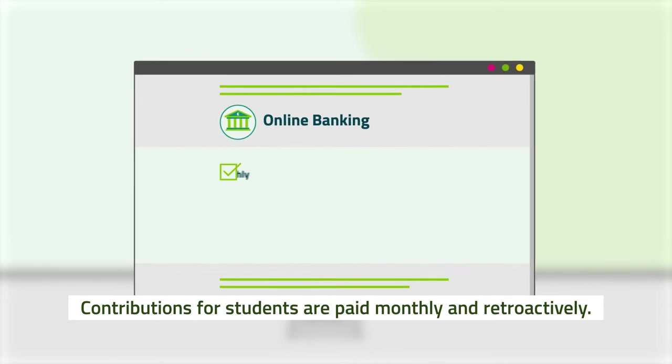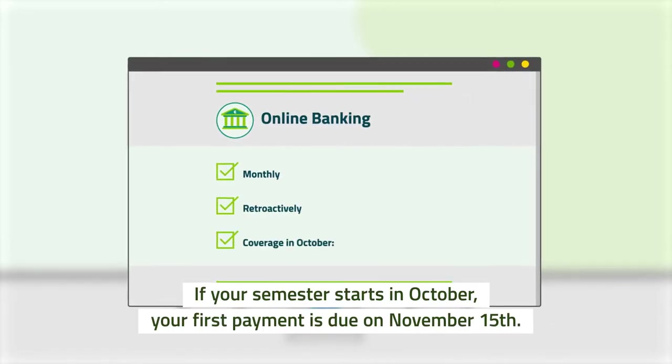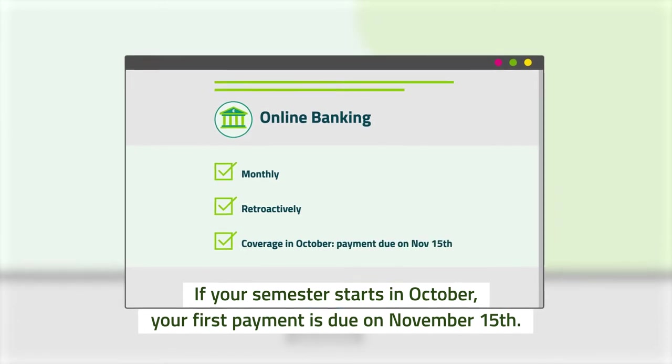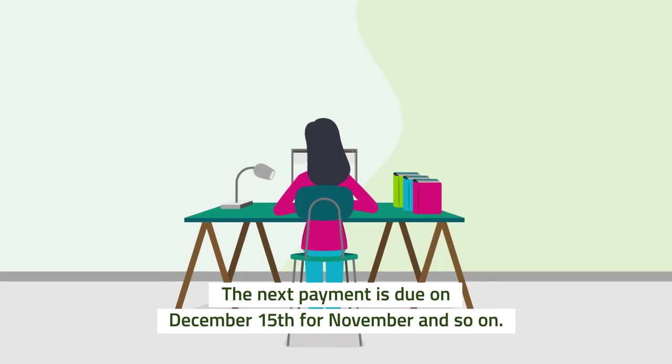Contributions for students are paid monthly and retroactively. If your semester starts in October, your first payment is due on November 15th, the next payment is due on December 15th for November, and so on.